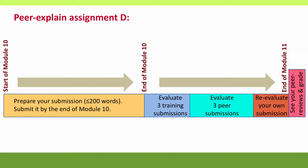One last thing is a reminder that Peer Explain Assignment D is due this week. You need to get your submission in by the Sunday midnight deadline for Module 10's graded quiz, and you need to get your evaluations in by the Sunday midnight deadline for Module 11's graded quiz. As before, the whole thing should only take about two hours.